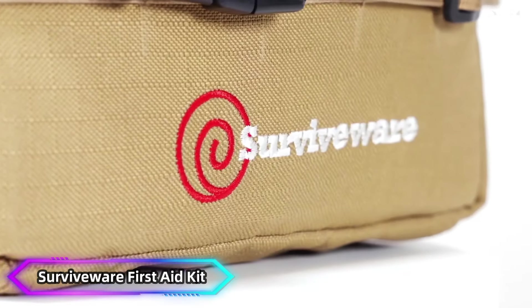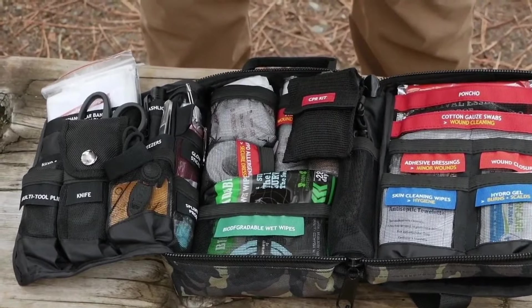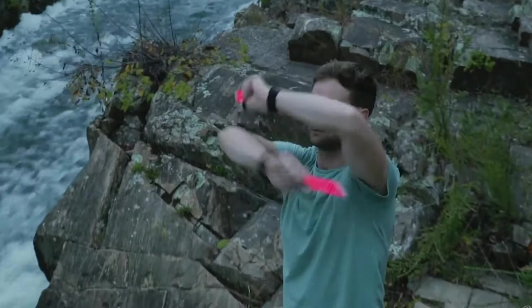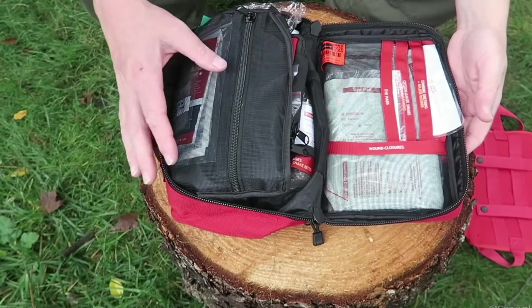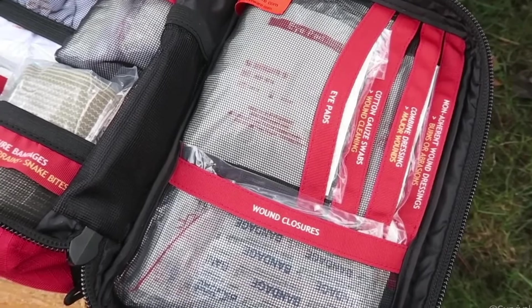Number 4: SURVIVEWARE First Aid Kit. The SURVIVEWARE First Aid Kit is a compact, durable, and well-organized emergency kit designed for outdoor enthusiasts, travelers, and families. It contains over 200 medical-grade supplies, including bandages, antiseptic wipes, gauze, and more, all neatly packed in labeled compartments for quick access.